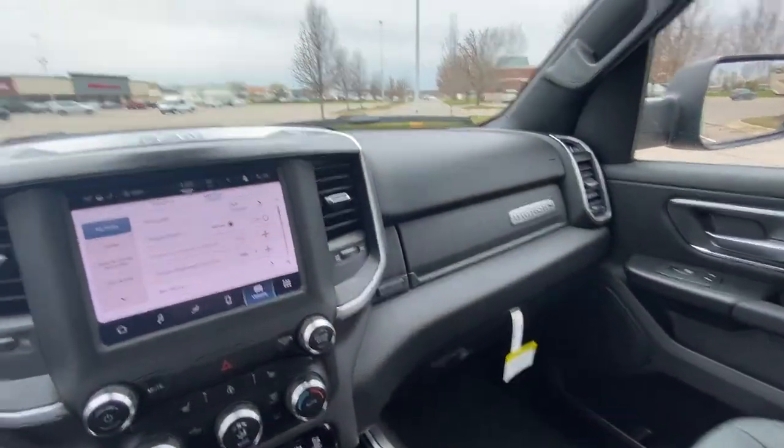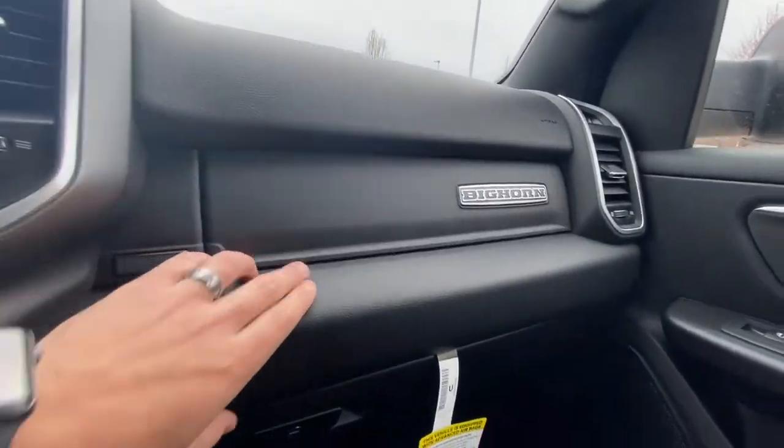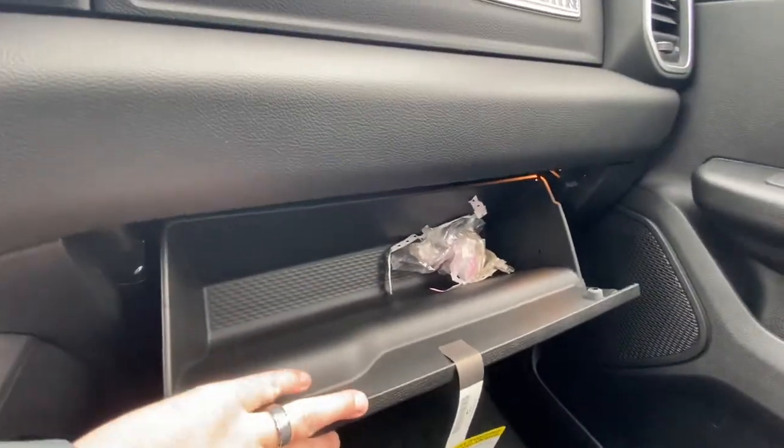I love it — love these trucks. Very thankful that I have a great product that I like to sell. There's our upper glove box and our lower glove box. There's a little bit of trash in there that I put in — I'll get it out though.